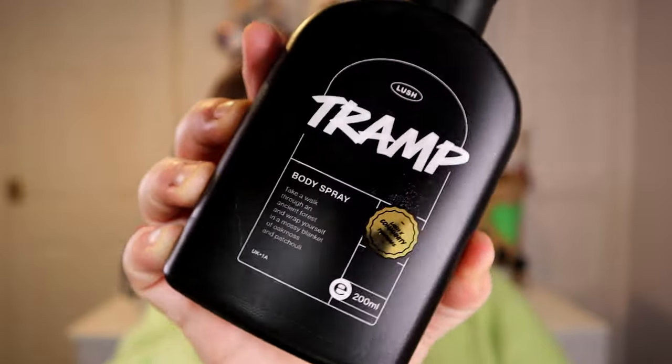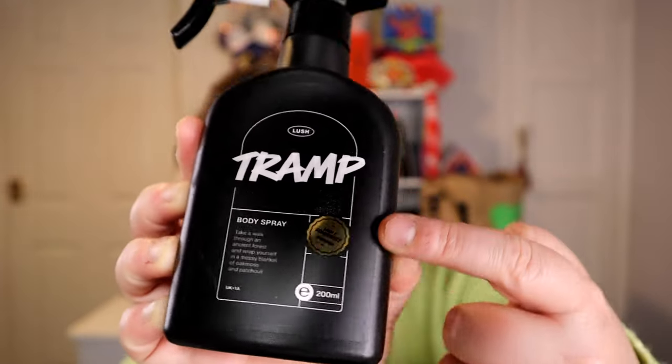It says: 'Take a walk through an ancient forest and wrap yourself in a mossy blanket of oak moss and patchouli.' I love this packaging - the gold on here is lovely. I'm going to have a little spritz. For those who don't know Tramp, it is a proper Lush smell. It is beautiful - very deep, a little bit smoky. You've got that patchouli coming through, a bit of sweetness, a little bit of freshness all mixed into one. It's very green - if I was to describe this in a colour, a nice kind of pine green.